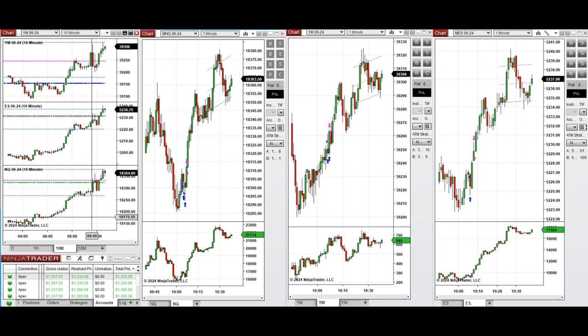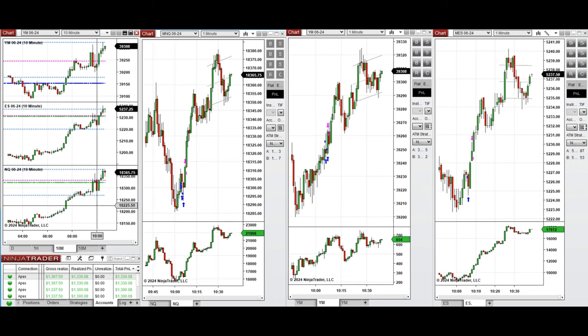The price tested the previous level of high, had a slight pullback, and then again the buyers came back and pushed the price higher around 10 o'clock. This wave of uptrend was taken with Setup C and T repeatedly, as you see on the Nasdaq, Dow Jones, and S&P 500.